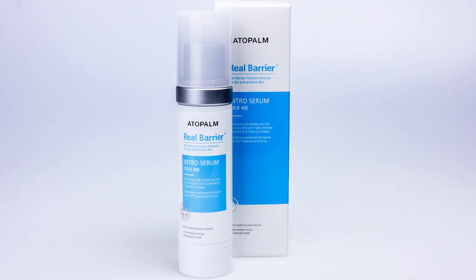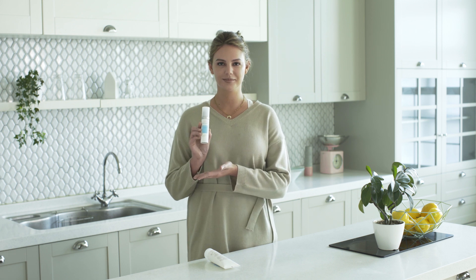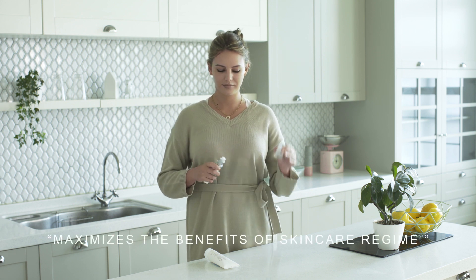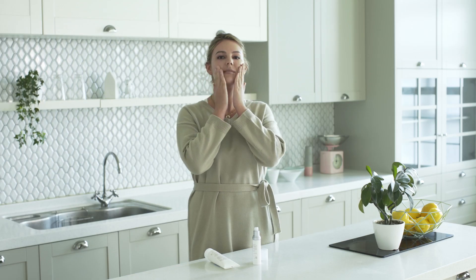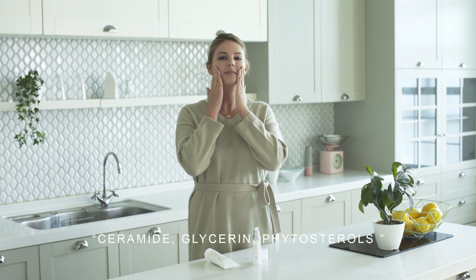Step two: intro serum. This serum is a boosting essence that maximizes the benefits of your skincare regime, and its rich concentrated non-greasy serum helps the following skincare products absorb better. The serum includes the three key ingredients ceramide, glycerin, and phytosterols that enable long-lasting hydration. The blend of these ingredients deeply penetrates into the skin and delivers better results, and is so effective for skin brightening and wrinkle care.